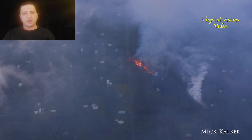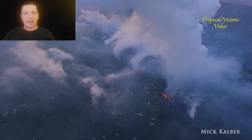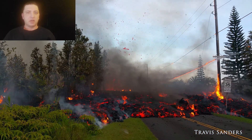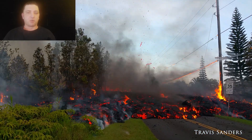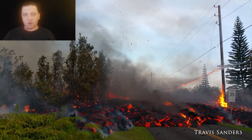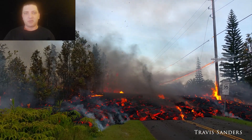By this point on May 5th, the authorities have already restricted access into the subdivision. By doing so, it makes it exceedingly difficult for residents to evacuate belongings that they left behind — perhaps they left in a hurry and were planning to come back a day or two later.